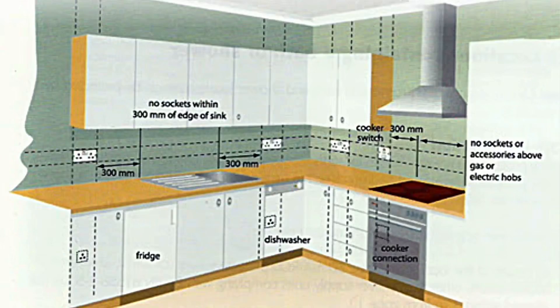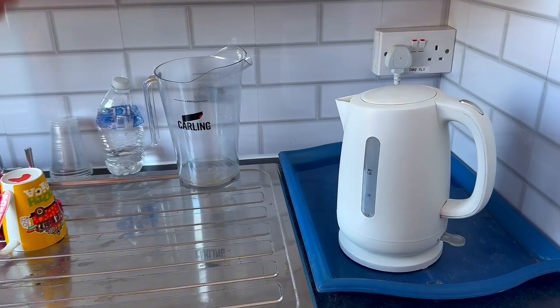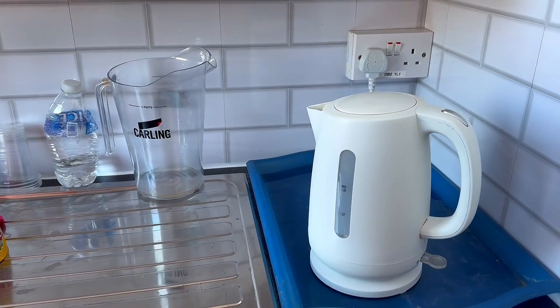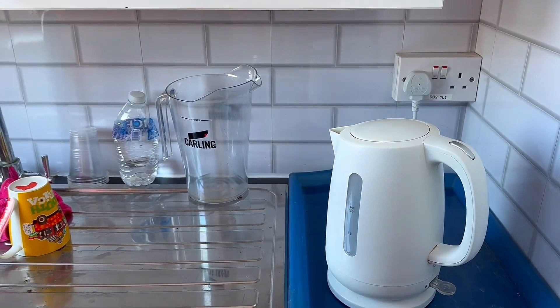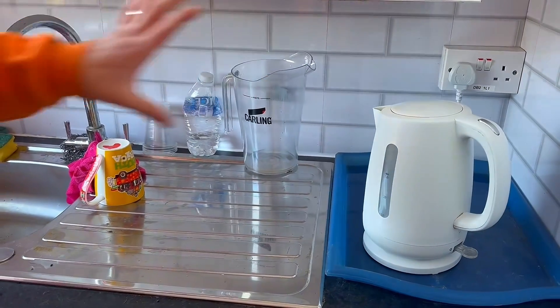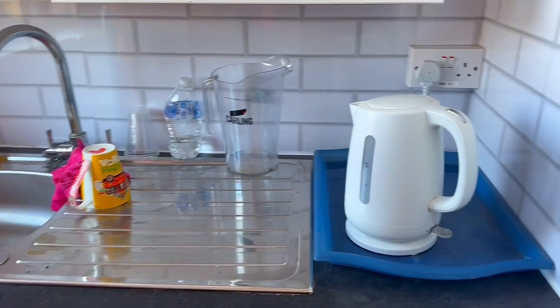Only the building regulations give us a distance, and that's 300mm. So it's easy to get mixed up with what is and isn't allowed. Because BS-7671 doesn't actually give us any measurements — and a kitchen area is not classed as a special location — it doesn't give us any measurements, and therefore we can't actually code against it.